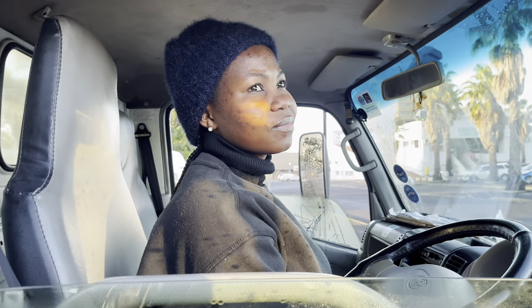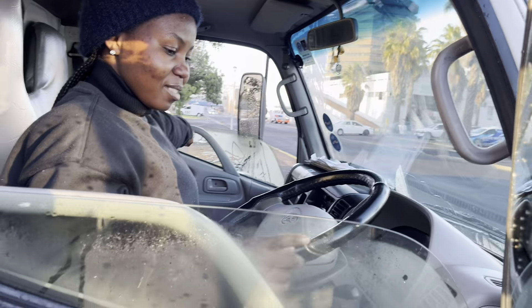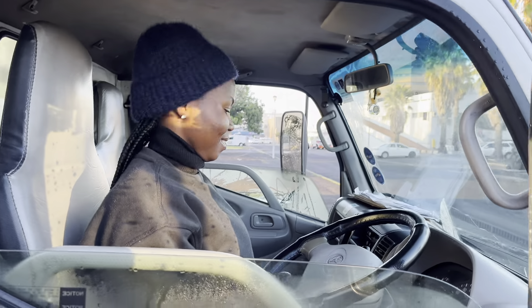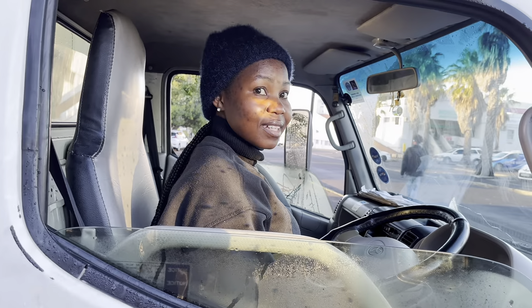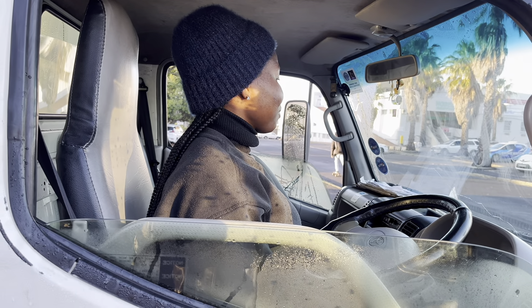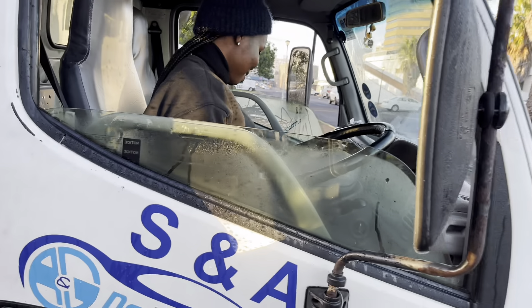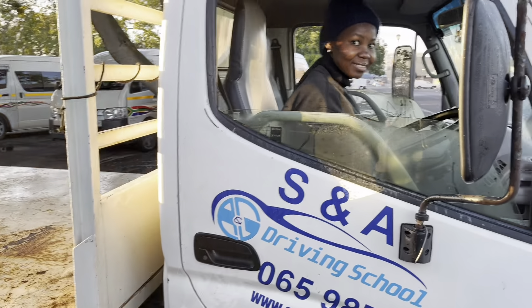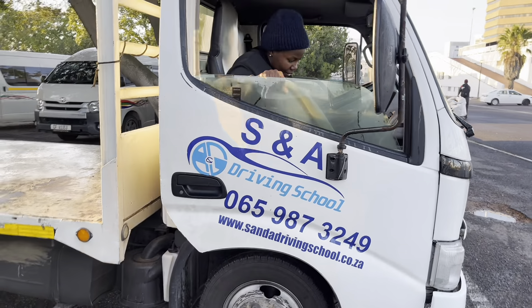Okay, so we're going to say: all the doors are closed properly. Point your doors. A seat and mirrors have been adjusted. Handbrake is up. The knob is in neutral. No obstruction on dashboards. Underneath the pedals — then you do blind spot outside, then you come outside.